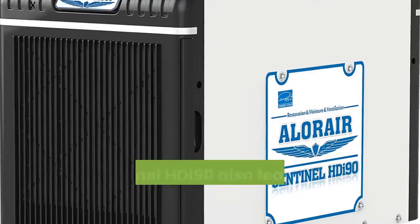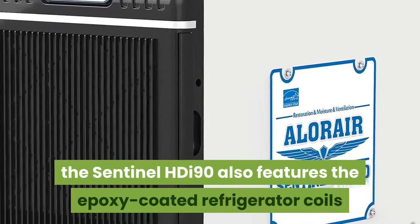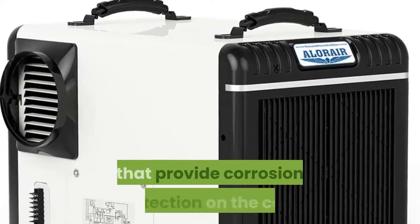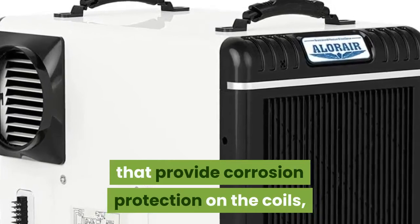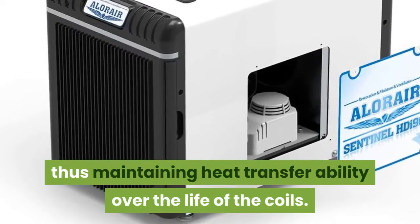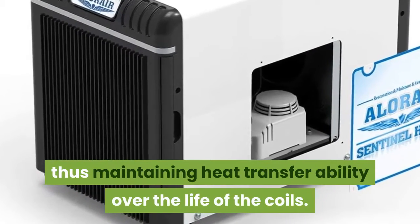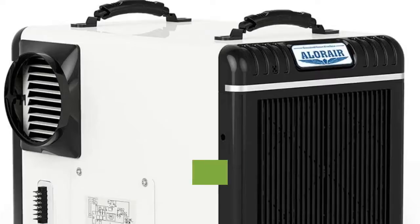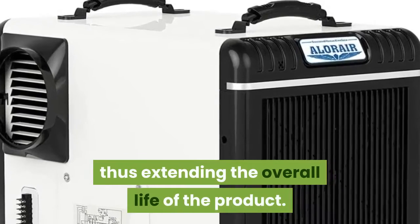Like other Allure Air dehumidifiers, the Sentinel HDI90 also features epoxy-coated refrigerator coils that provide corrosion protection, thus maintaining heat transferability over the life of the coils. Moreover, the added corrosion protection reduces the chance of Freon leakage, thus extending the overall life of the product.